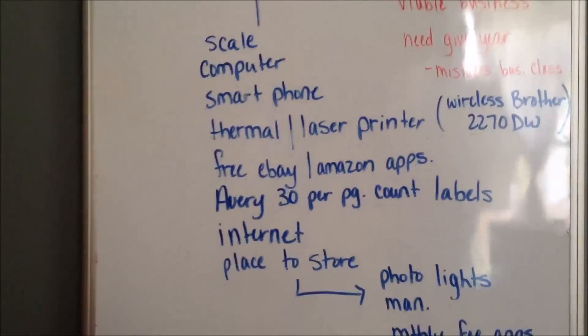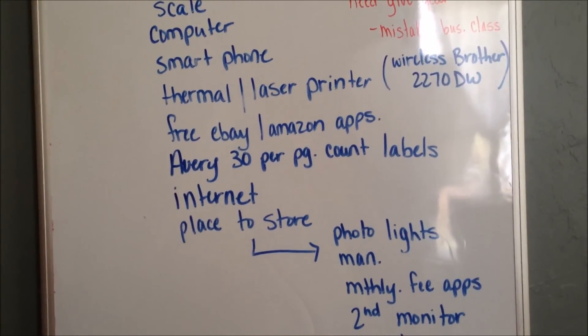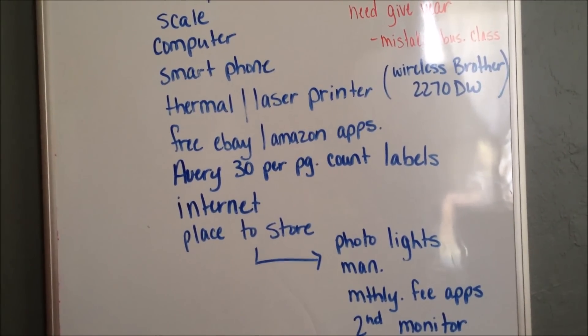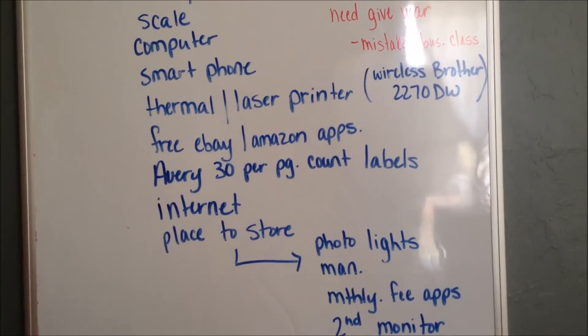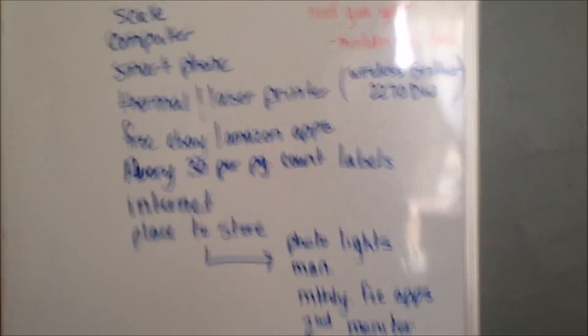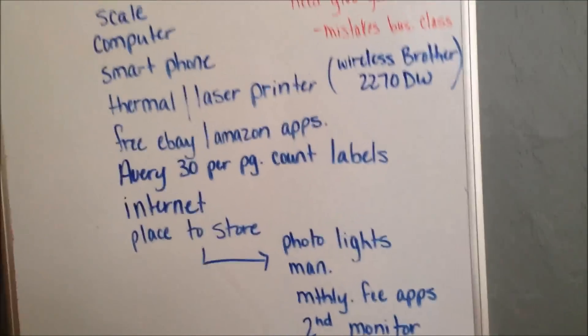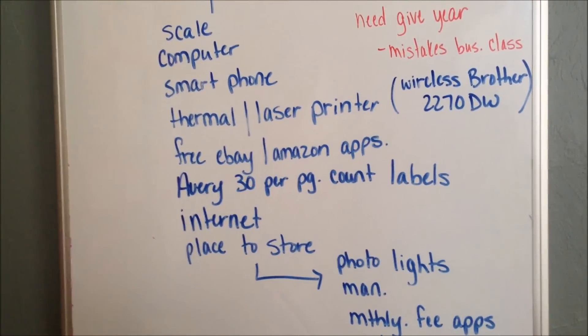So right now we're at about $130. Get the free eBay and Amazon apps and put them on your smartphone. And Avery — it doesn't have to be Avery, but I started with Avery — 30-per-page count labels. Those labels are just a few dollars at Walmart.